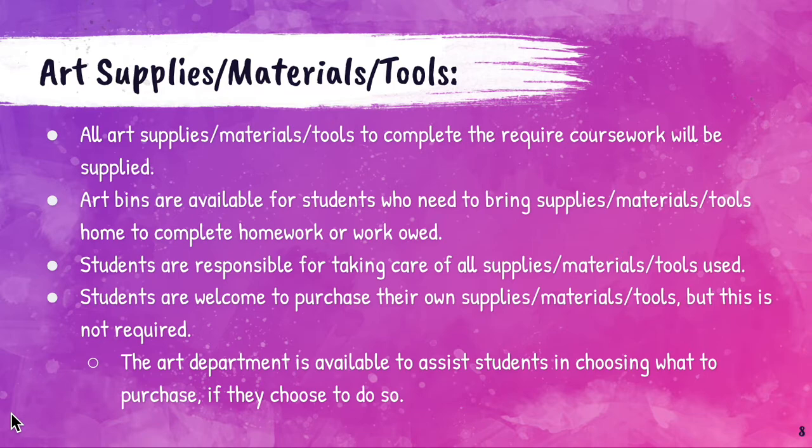If a student is interested in choosing some of their own supplies to have at home, the art department — all three of us — are available to assist students in choosing what to purchase if they choose to do so. But again, it is not necessary.